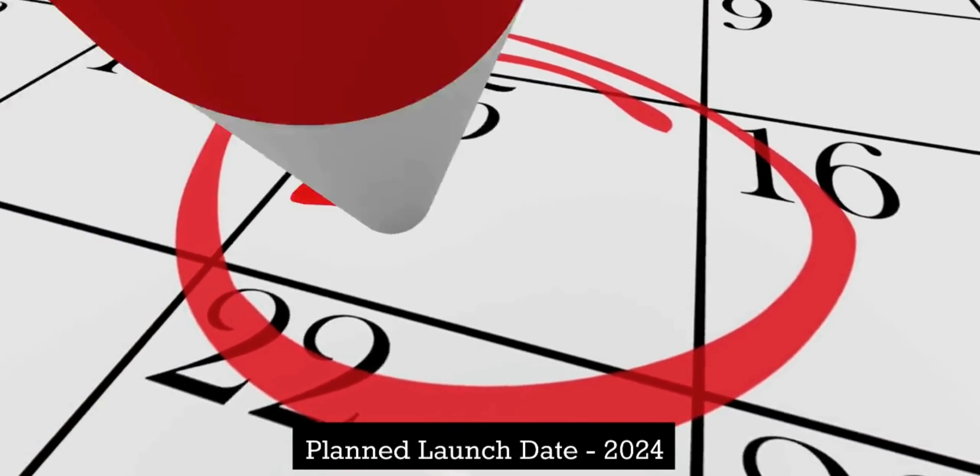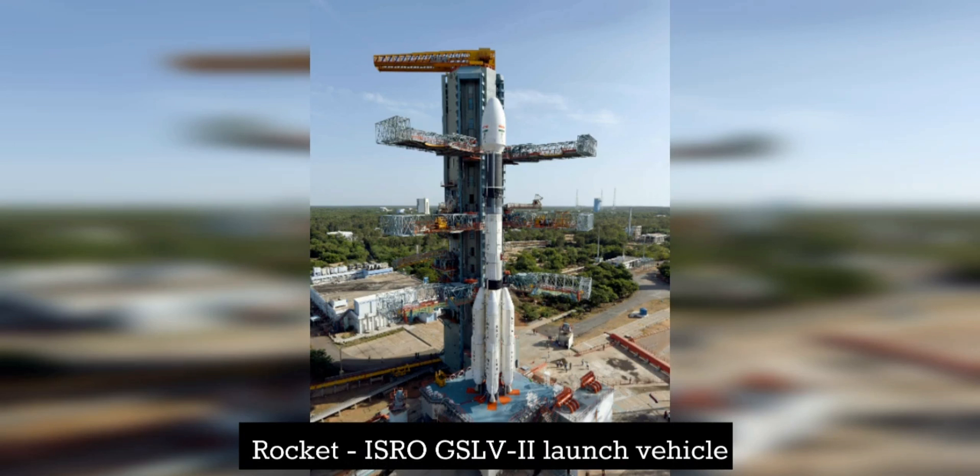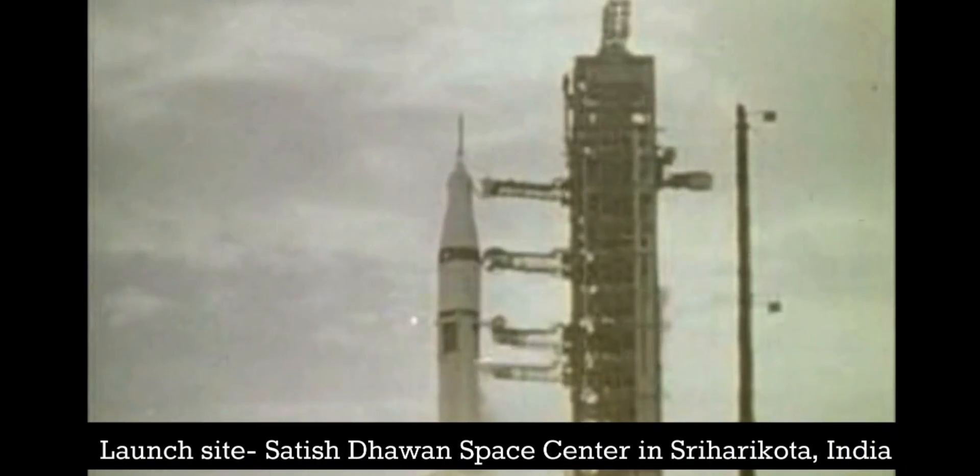Project Detail. Project Manager: Phil Barella. Planned Launch Date: 2024. Rocket: ISRO GSLV-2 Launch Vehicle. Launch Site: Satish Dhawan Space Center in Sriharikota, India.